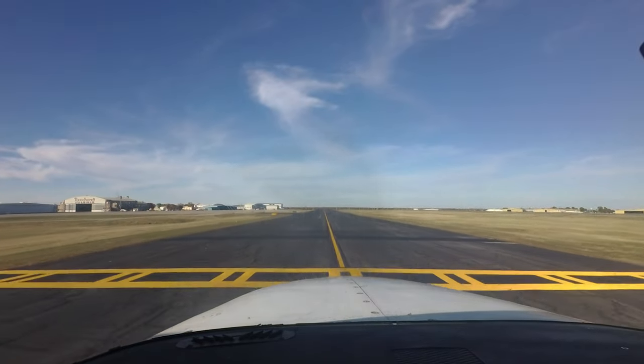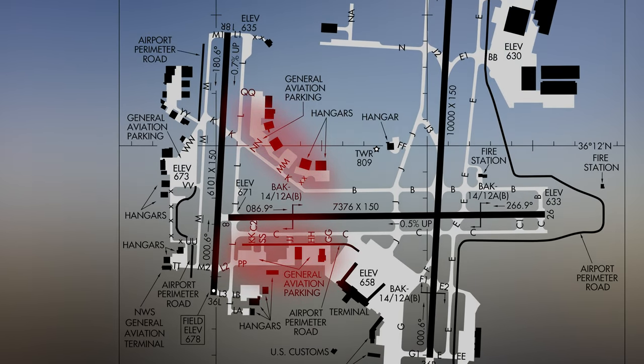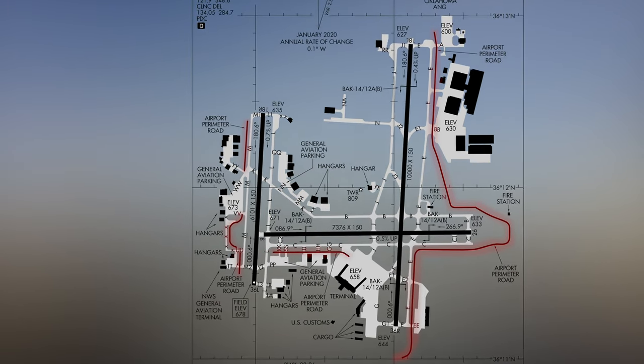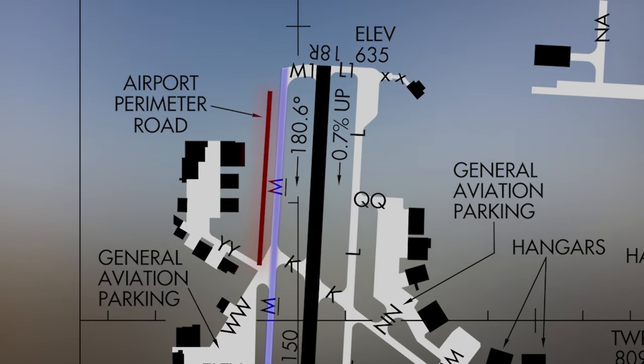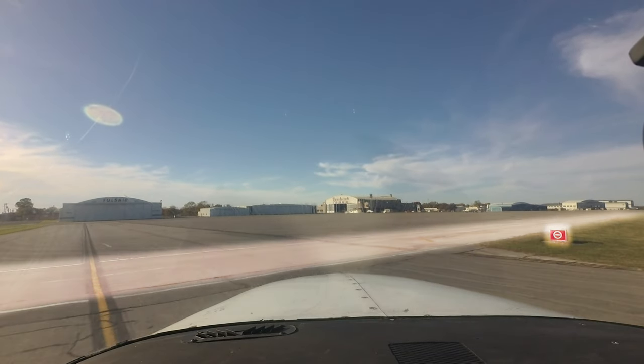The complex taxiway system provides access to all GA services and ramps located west of runway 1-8 left, 3-6 right. A perimeter road circles most of the airport, and on the west side has been mistaken for taxiway Mike. Roadway markings and above-ground signage are installed to help pilots stay off the surface.